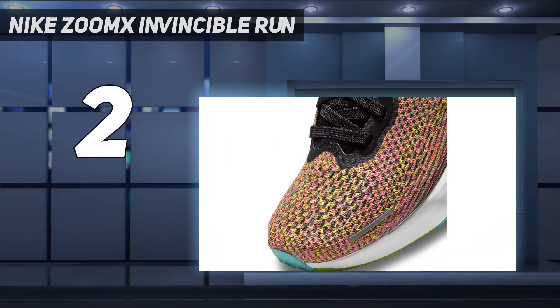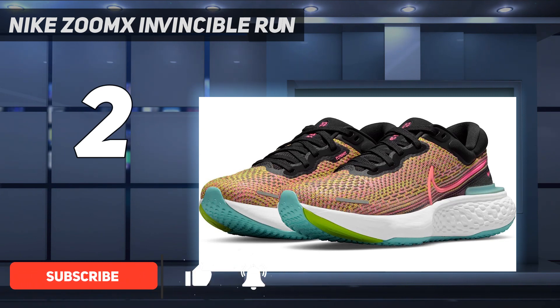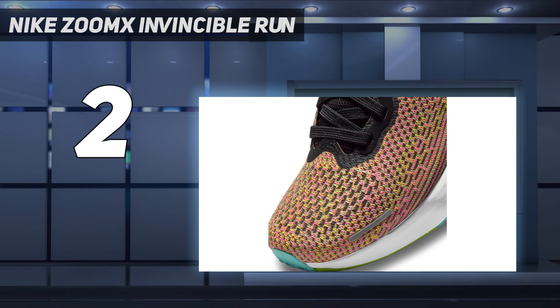Now, this is what we call fun. The Nike ZoomX Invincible Run literally made us feel like each step was made of springs. It's not going to pace you, but it will make your runs lively and effortless. If you want a premium daily trainer that's going to work best on long, easy days on the road, this is the best of its kind.